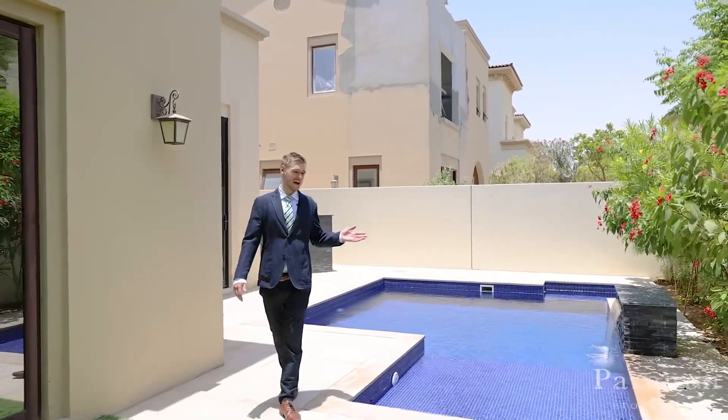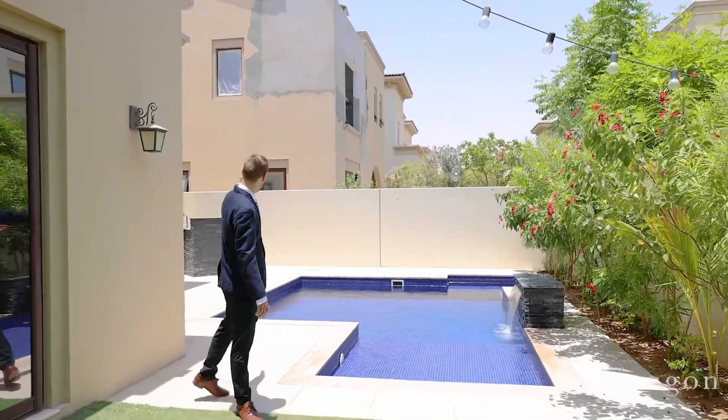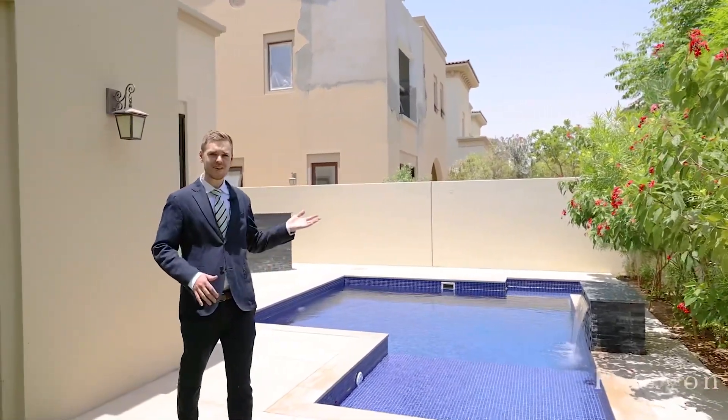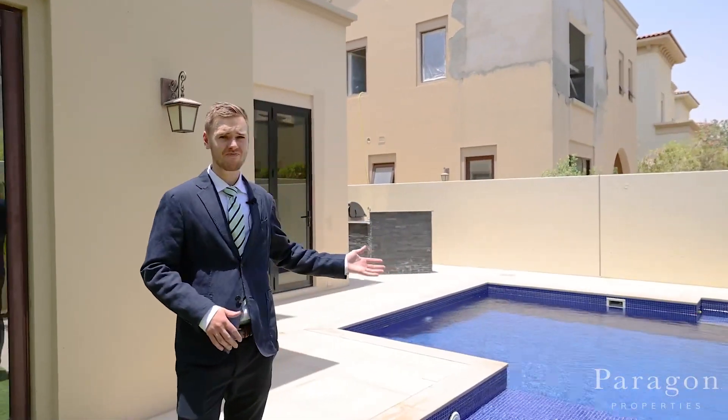As you can see here, we have the pool as well as the barbecue area out the back. Can't you just picture yourself sitting in the Dubai sun and enjoying yourself out here? Anyway, thank you for your time and I hope you enjoyed the tour.